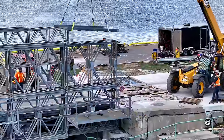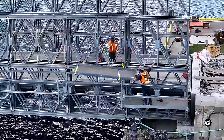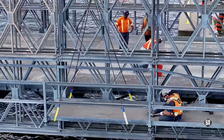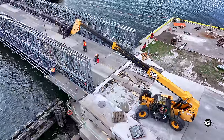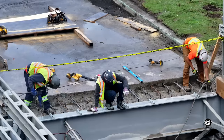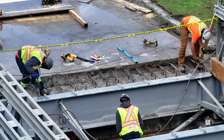Placement of each component can be a delicate business, but this team rises to the challenge every time. All the while, work is ongoing on and around the west abutment.